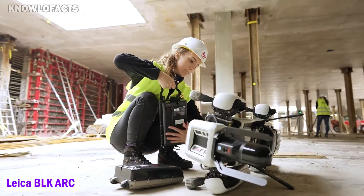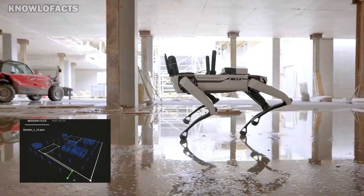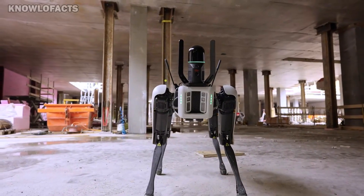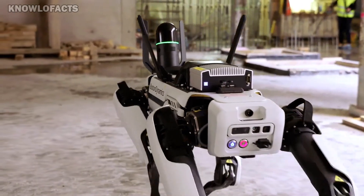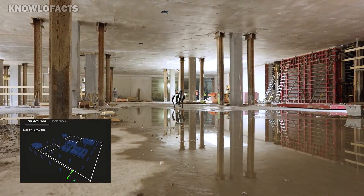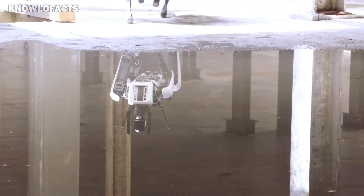The Leica BLK Arc is an advanced autonomous laser scanner designed for integration with robotic platforms like Boston Dynamics Spot. It enables mobile laser scanning without the need for constant human supervision, capturing precise data quickly and reliably. The device combines both static and mobile scanning modes, allowing versatility for different types of scanning tasks. Using a class 1 laser with an 830 nanometers wavelength, the BLK Arc captures a detailed 360-degree horizontal and 270-degree vertical view within a range of 0.5 to 25 meters. Operators can easily plan and set automated scanning paths, allowing the scanner to navigate complex areas independently.